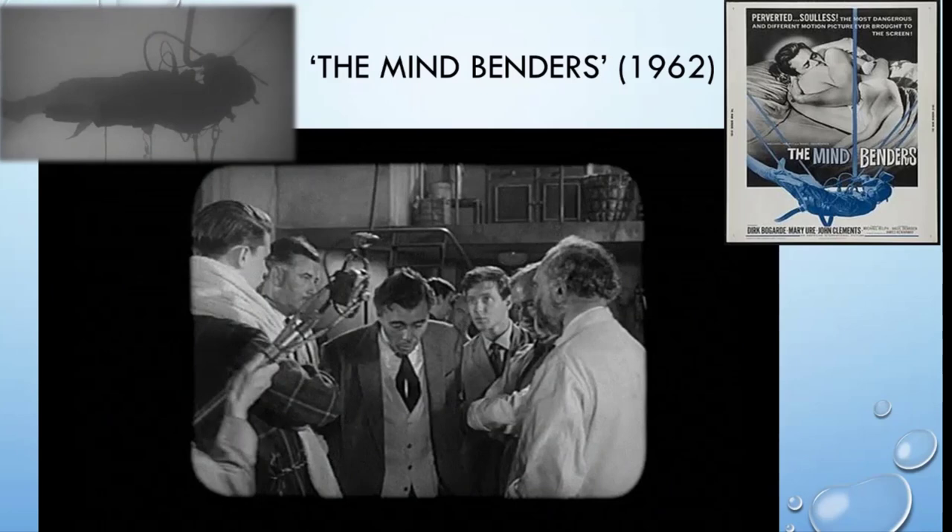The furthest back I could go — and some people mentioned this when I was doing my research — was the film 'The Mind Benders,' with Bogarde and Mary Ure, who was the wife of the Jaws actor Robert Shaw. They star in this film about a group of scientists at a university exploring isolation and wanting to know what this does to human consciousness — or as they refer to it, the human soul. You can see a crude method in the top left corner where someone is in a diving bell suit, suspended in the middle of a tank that does not contain Epsom salt, just ordinary water.